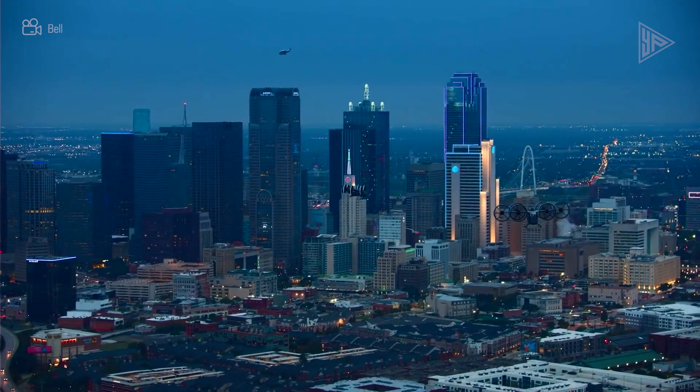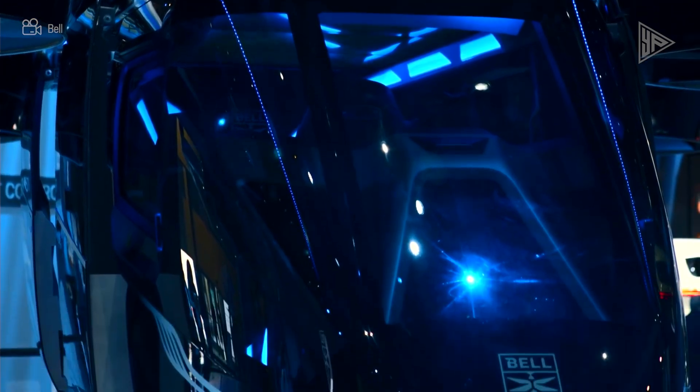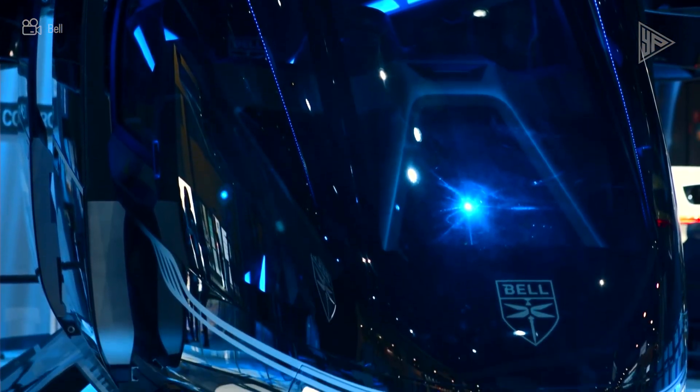Potential uses for the aircraft include ride-sharing, emergency medical services, travel, business travel, cargo, and military uses.